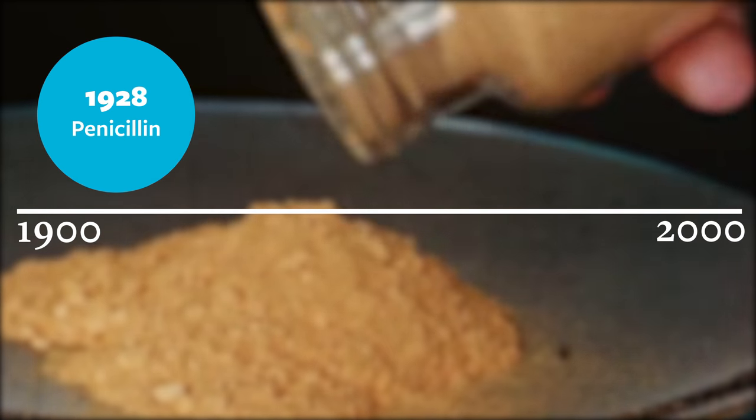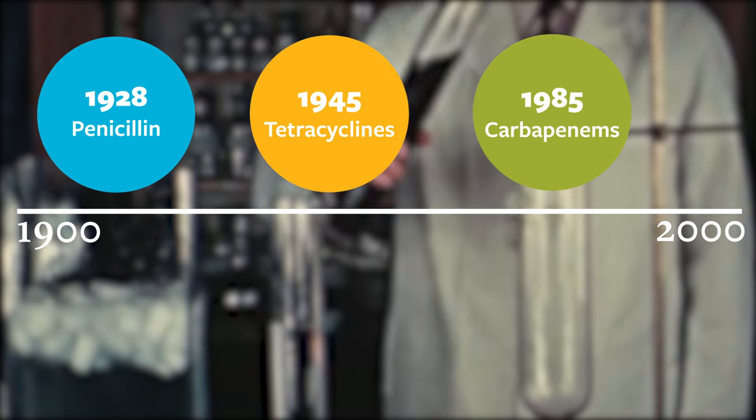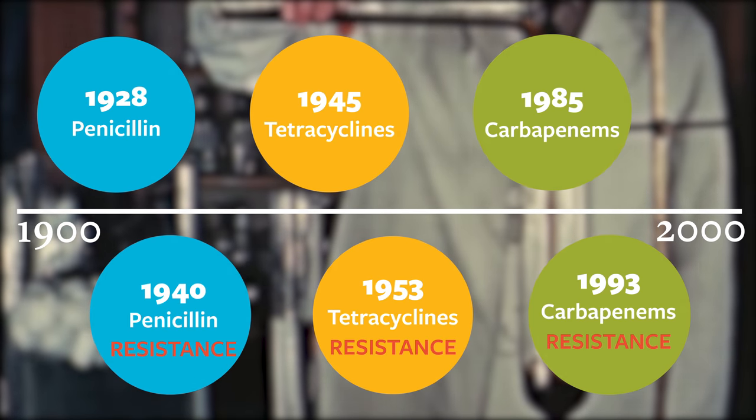Scientists have invented newer classes of antibiotics, but prescribing those unnecessarily helped make the problem worse. With each new antibiotic, bacteria quickly became resistant.